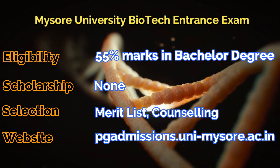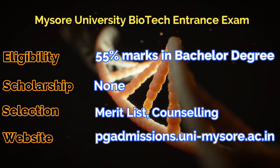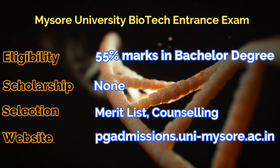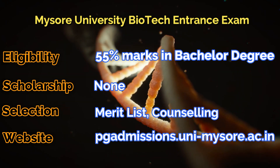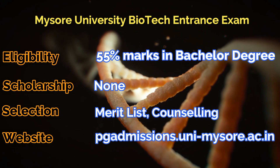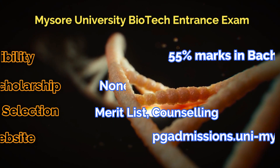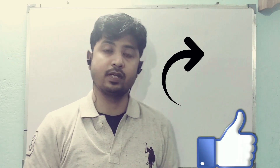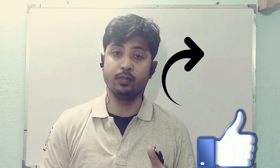All the information is available on the websites listed in every section for each university. If you need any help, please comment, and if you have suggestions for other top universities, write in the comment section. If you like my classes, give a thumbs up and don't forget to subscribe, as it encourages me to make future classes for you.